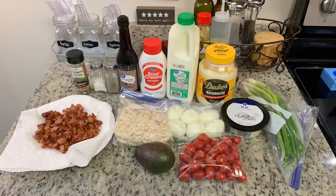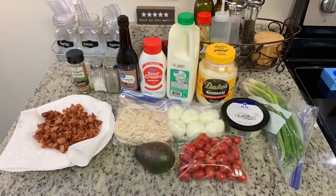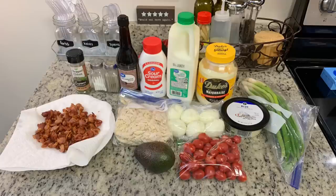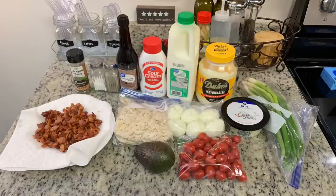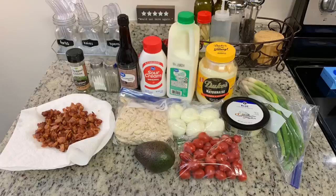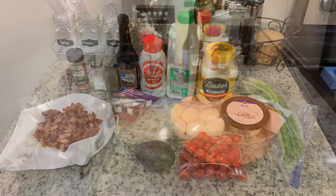We've got some hard boiled eggs, cherry tomatoes, avocado, green onions, and for the chicken, the Pioneer Woman's recipe calls for rotisserie chicken, but I just boiled a couple of chicken breasts in water with chicken bouillon and salt until cooked through, then shredded them. You could also use canned chicken. The recipe calls for blue cheese crumbles — I don't prefer blue cheese at all, but my husband really likes it, so I'll add some in for him at the end. Let me show you how to put this together.